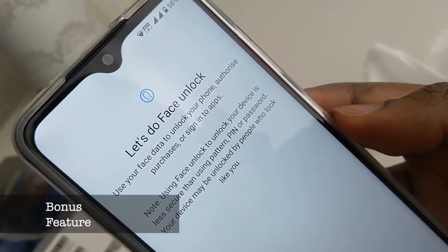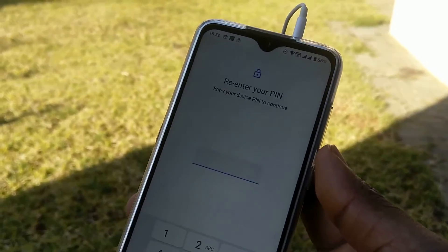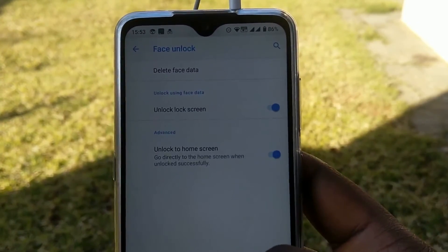Bonus feature: The 7.2 has a very functional face unlock that is convenient to use, especially during the day. The face unlock on the 7 Plus was disabled when I upgraded it to Android 10.